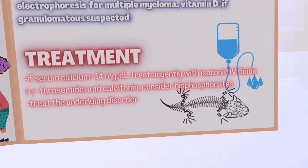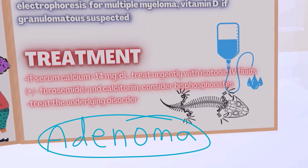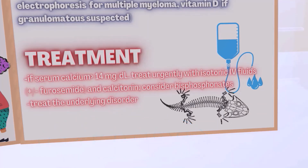In terms of treatment, if the serum calcium is above 14 milligrams per deciliter, we treat urgently with isotonic IV fluids. We may also use furosemide and calcitonin as well as bisphosphonates. And of course we treat the underlying disorder. If it's a parathyroid adenoma, there are certain cases where surgery is indicated.